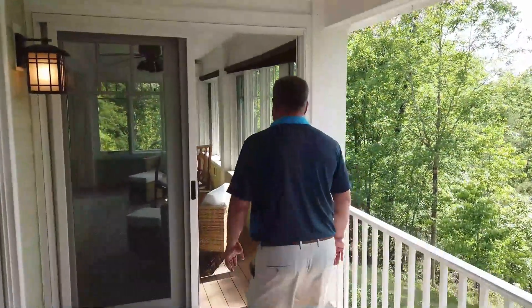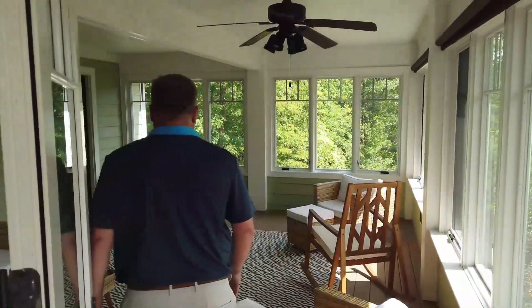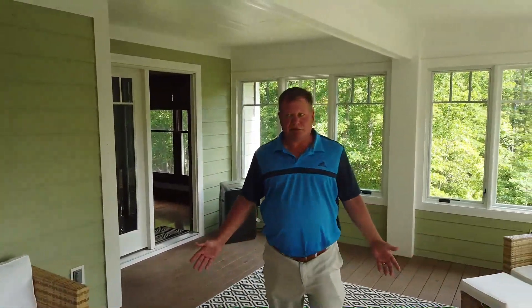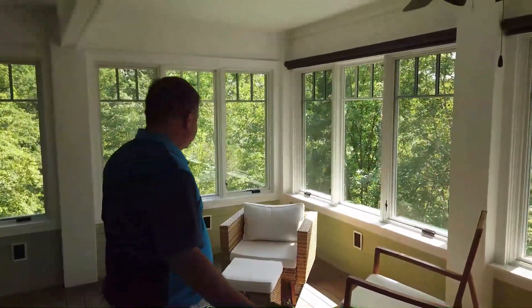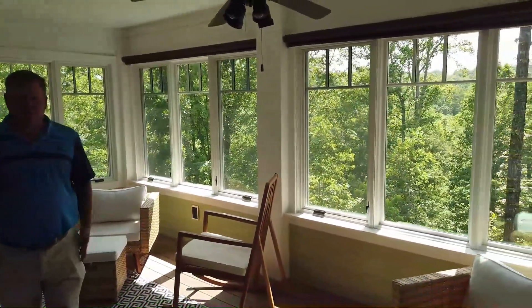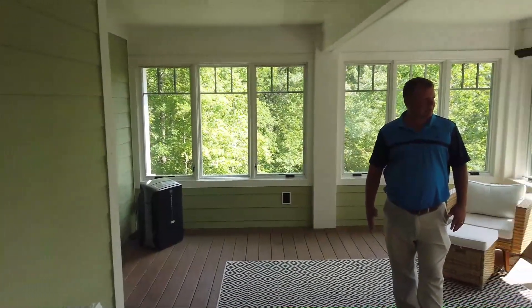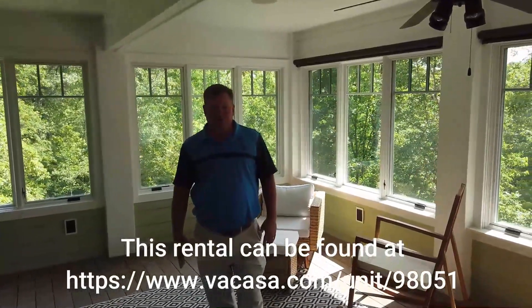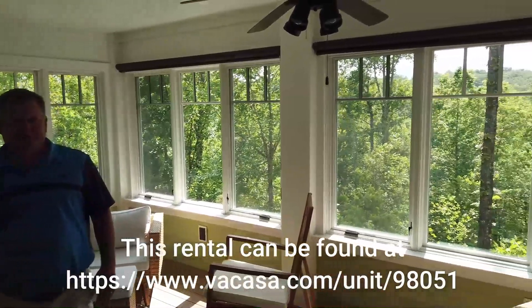One more common area is a sunroom on the main floor. You can open up all the windows if you like, and if it's a rainy day you'll still have a place to enjoy your time. You can seat several people here at once to socialize and enjoy everyone's company. That was a great feature of the home, and now we're going to go back outside to look at the lake.